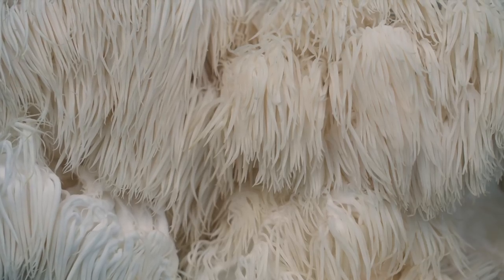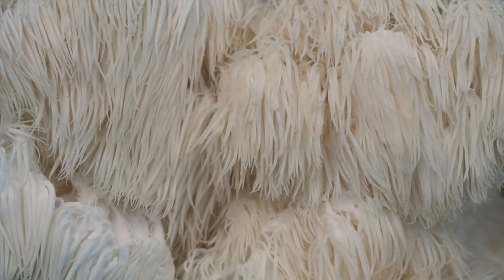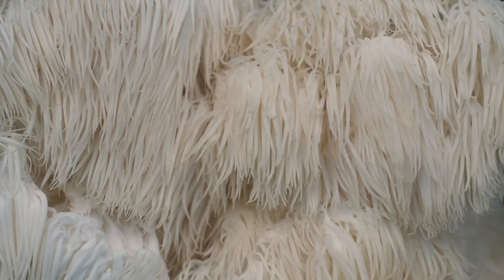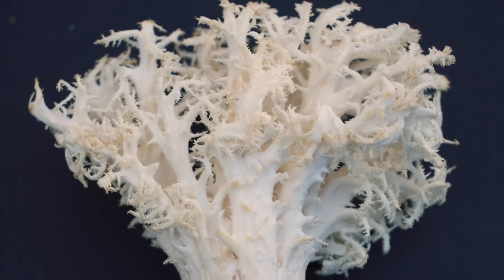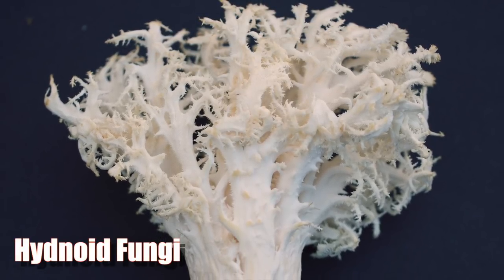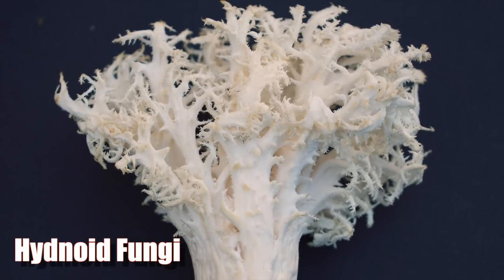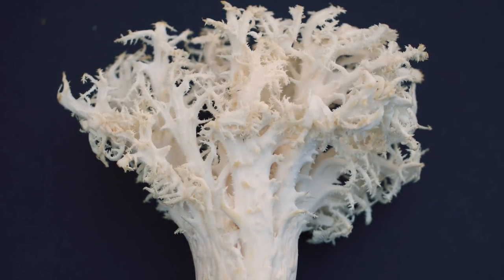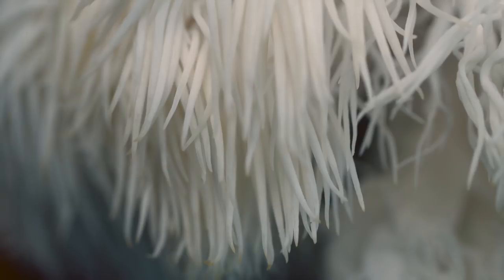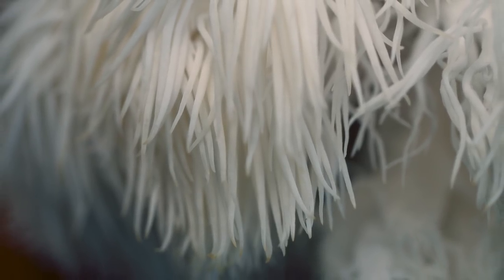Lion's Mane is a gorgeous edible mushroom that has been used as a food and medicine by numerous indigenous cultures around the world for centuries. The Hericium genus is part of a group of hydnoid fungi that bear spore-producing spines on the outside of the fruiting body, maximizing surface area to optimize reproductive capacity. Many of them look like icicles or a frozen waterfall — and obviously, they look like a lion's mane.